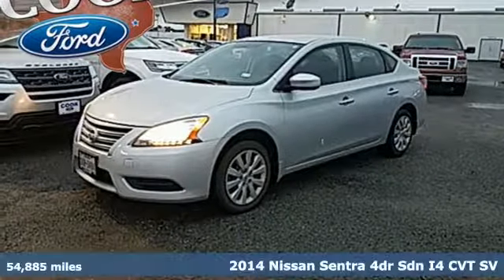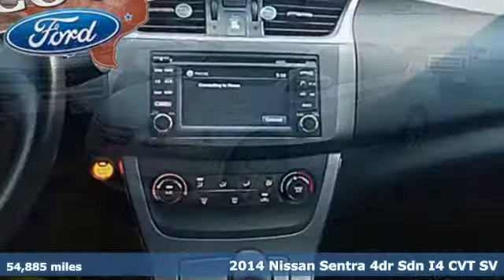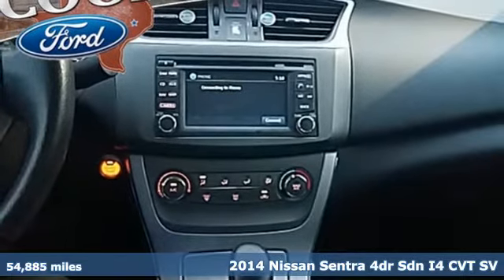It's a 2014 Nissan Sentra. Nissan, built for the human race.